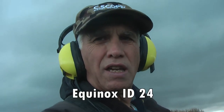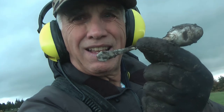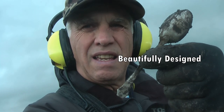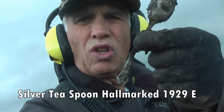Found a spoon — a silver spoon. Probably 1920s or 1940s, 50s. Silver spoon. Very good.